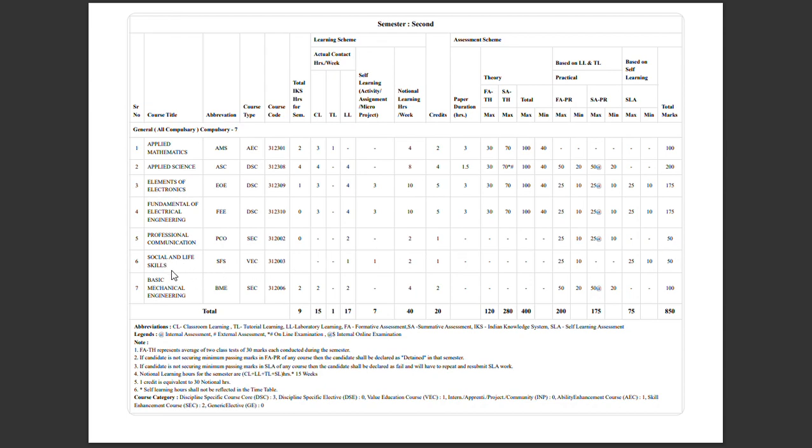Social and Life Skills has 45 marks total, with a minimum of 10 marks required. Basic Mechanical Engineering includes practical marks as well — 25 marks for practical with 5 marks minimum, and 40 marks overall for the subject with a minimum of 20 marks to pass.